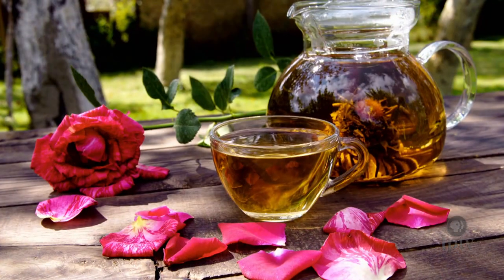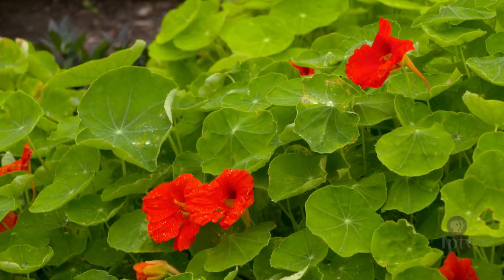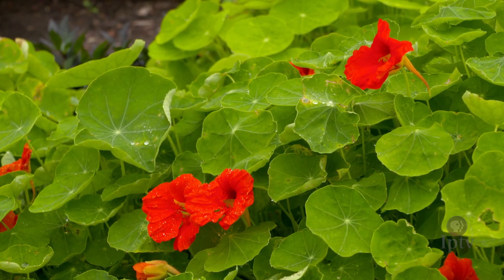Roses are really great for infusing things too. The last of the big three I want to talk about are nasturtiums, and this one tastes very different than daylilies or roses. It has a really bright, spicy, almost peppery flavor.